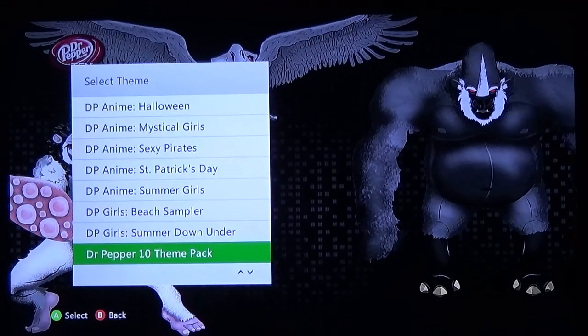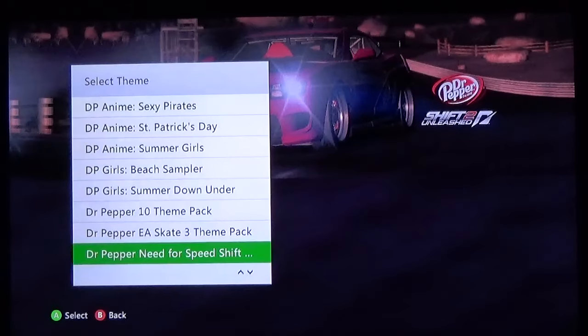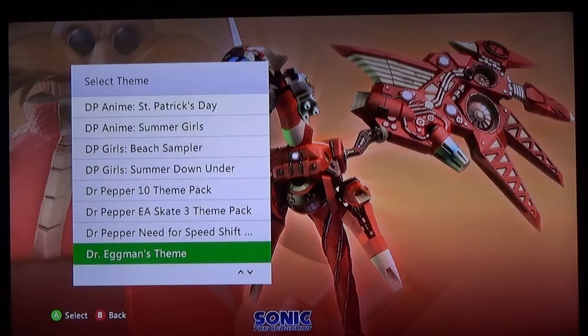Dr. Pepper 10 theme pack — this was a weird one, I do not remember this campaign at all. Skate. Need for Speed Shift — Dr. Pepper did some really cool video game tie-ins. And then of course we have Eggman — I was really hoping for just Eggman himself, but I understand why they probably wanted to put him with the giant robot. Unfortunately it is from Sonic '06 — not the best, just an absolute garbage Sonic game.